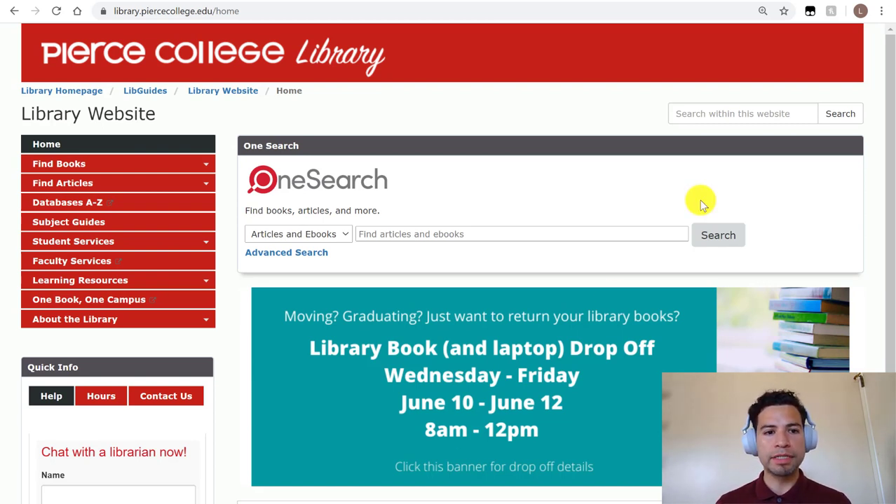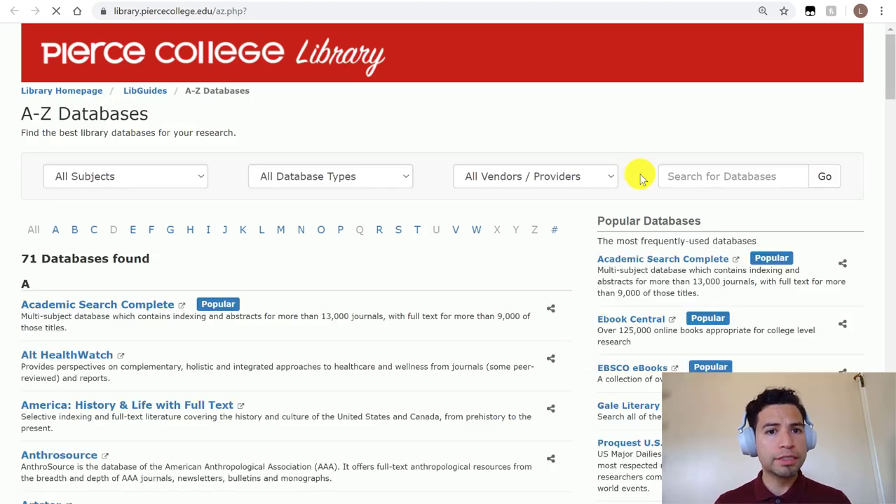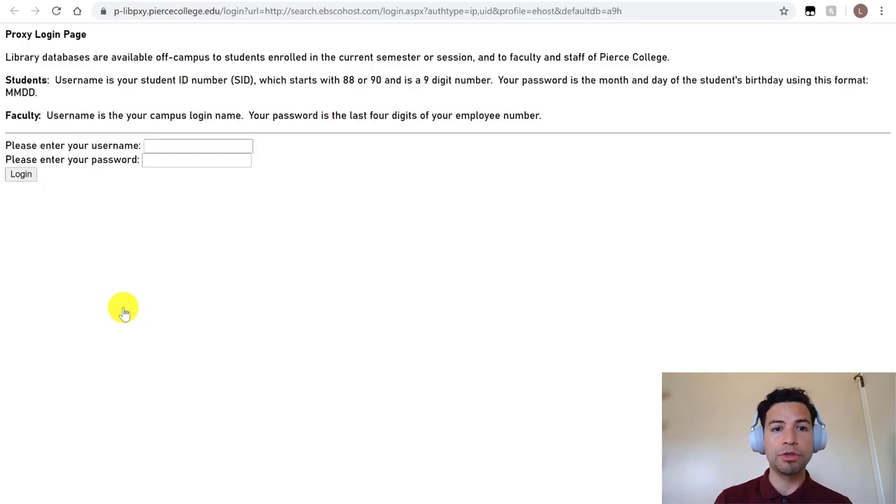If you're off campus and want to use one of our databases, you can still use them. When you click on a database — on the left-hand side you can click on 'Databases A through Z' to get the full list — our website will ask you for your student ID number and your month and date of birth. Your password is your birthday without the year, just four numbers. So if my birthday is June 4th, it would be 0604. Your student ID number you should already know. Students always ask how to log into the library databases, so don't forget.